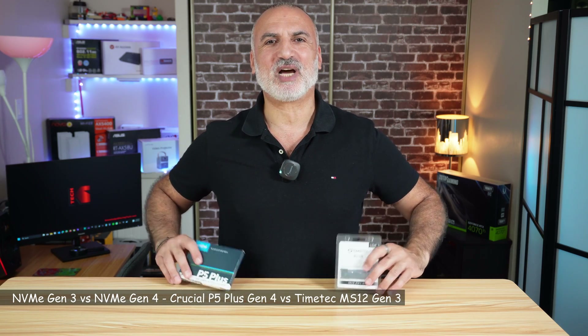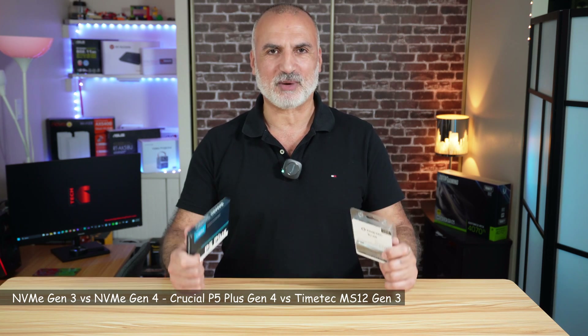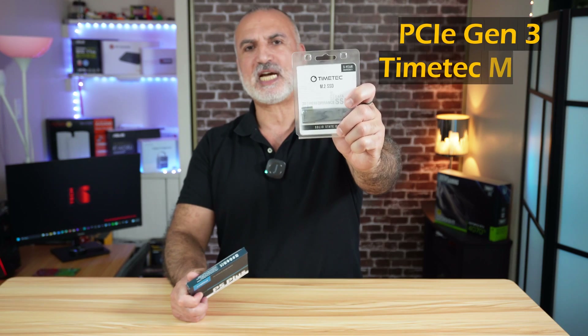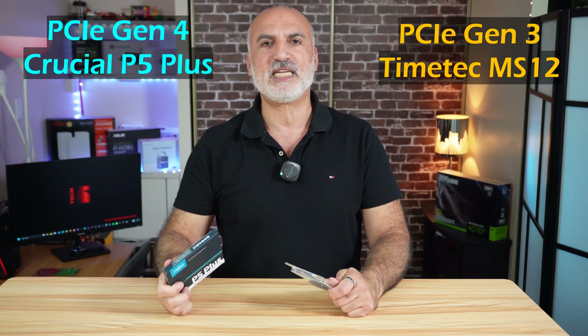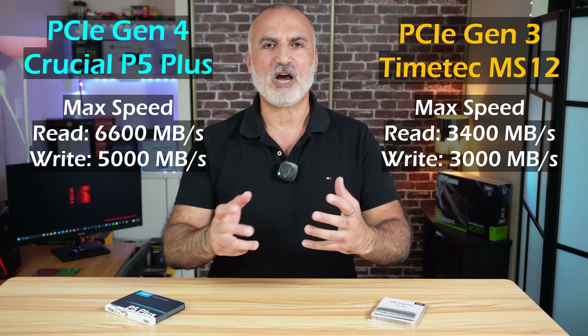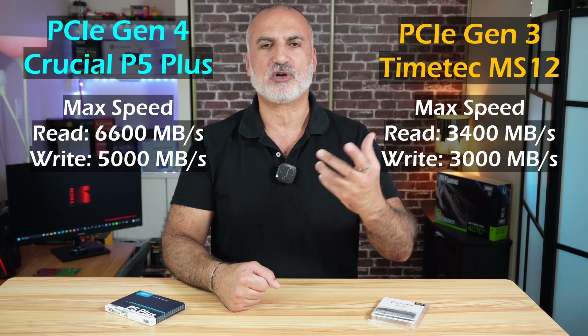Hello everyone. These two NVMe drives are almost identical. They both have a capacity of 2TB, they both have the TLC memory technology, and they both have 2GB of DRAM cache. What's different about them is that the TimeTech is a PCIe Gen3 and the Crucial P5 Plus is a PCIe Gen4. Theoretically the PCIe Gen4 drive is faster, but how much will this performance difference affect the day-to-day use of your PC?